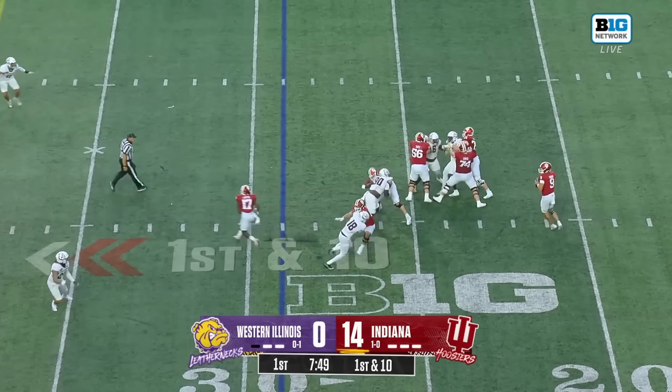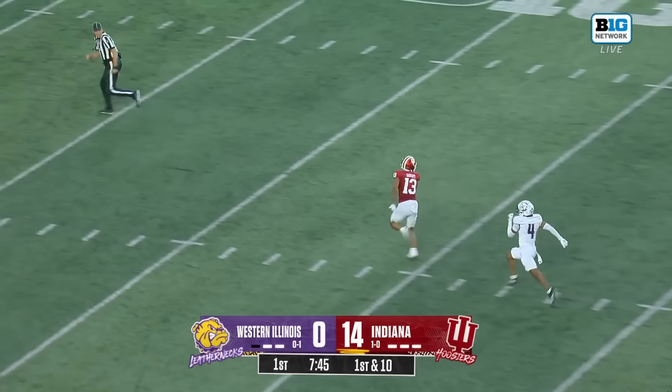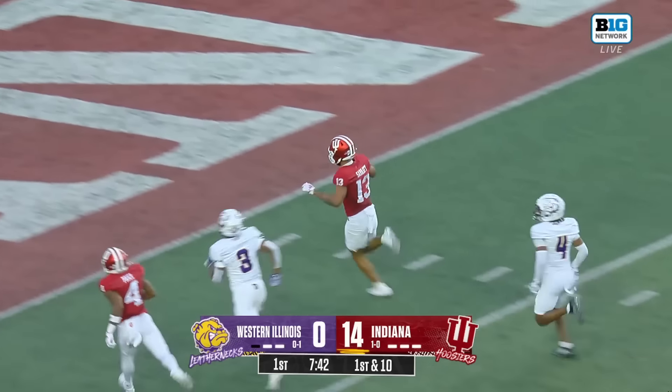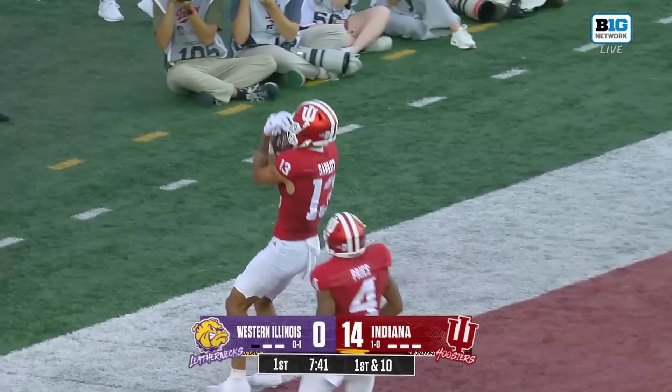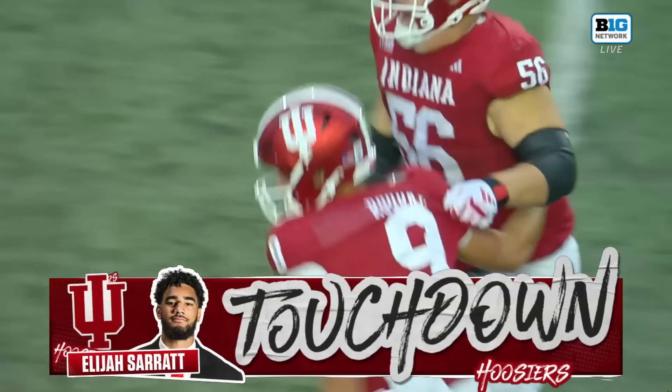Lawton back as your tailback here for Indiana — James Madison, Stony Brook transfer. Rourke again into the air, going deep downfield, and again connecting. It's a big one — Surratt off to the races. It's another Indiana touchdown.